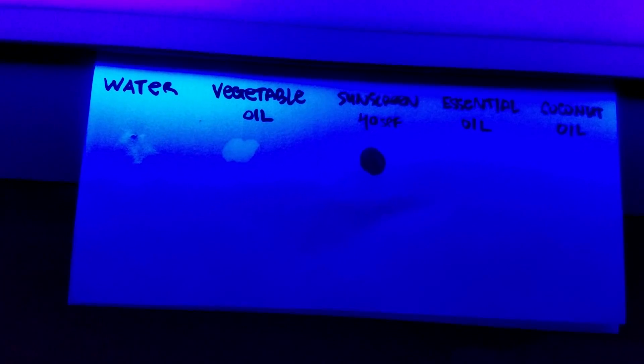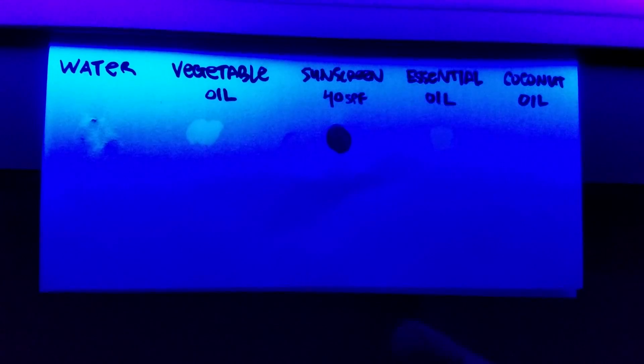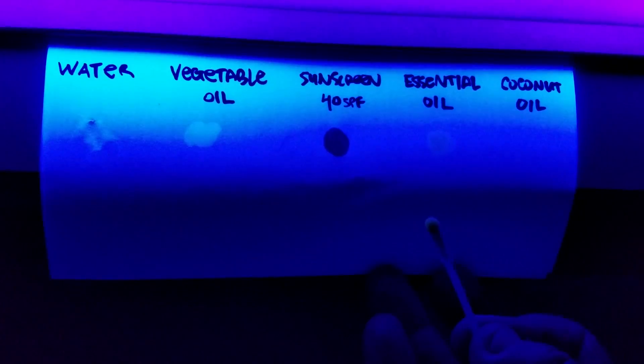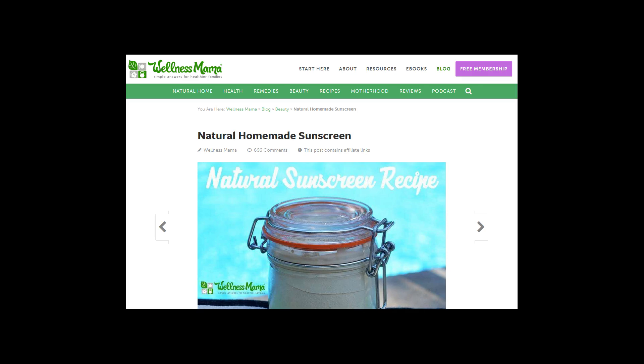We also see how the raspberry seed oil allows the UV light to pass right through the paper, even though it's rated as having an SPF value almost equal to that of normal sunscreen that people typically use. You can see this explained on sites like Body Unburdened, Wellness Mama, and other essential oil evangelist sites and literature.